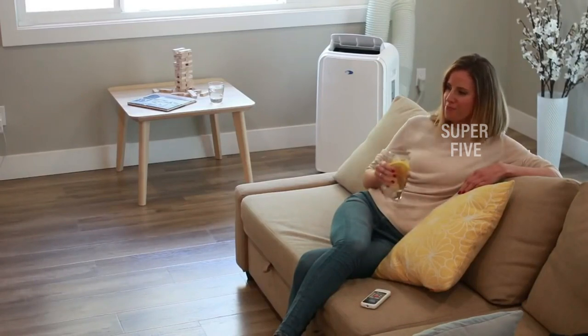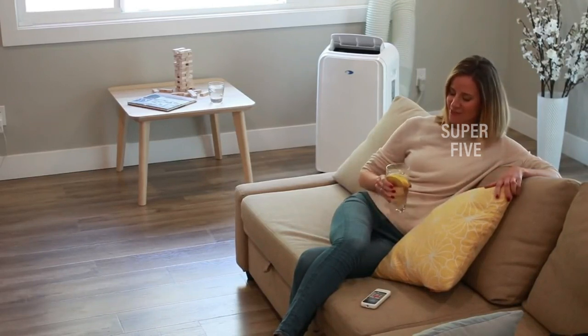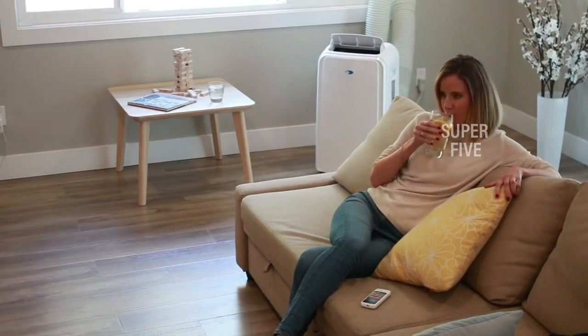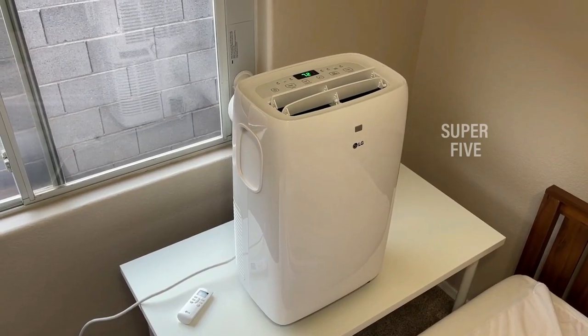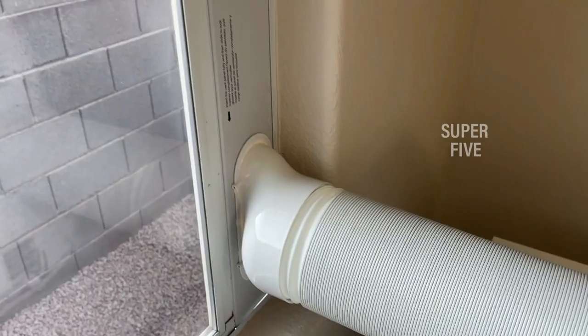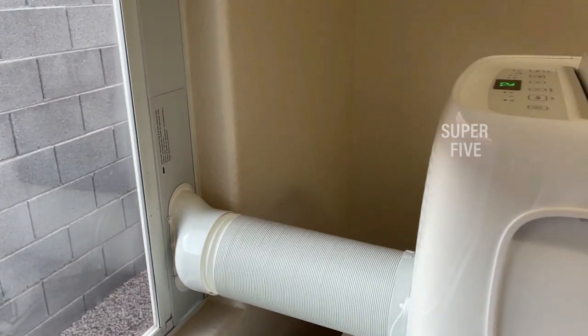The best option you can buy today is the LG Electronics LP1419IVSM portable air conditioner, which is extremely quiet and has Wi-Fi capabilities so you can control it right from your phone. The following are the best portable air conditioners to keep your home cool this summer.